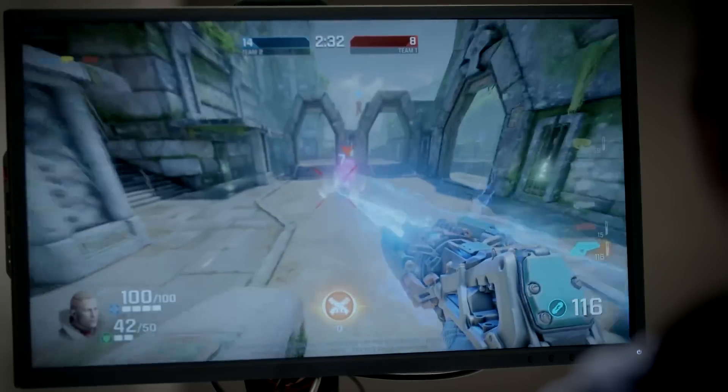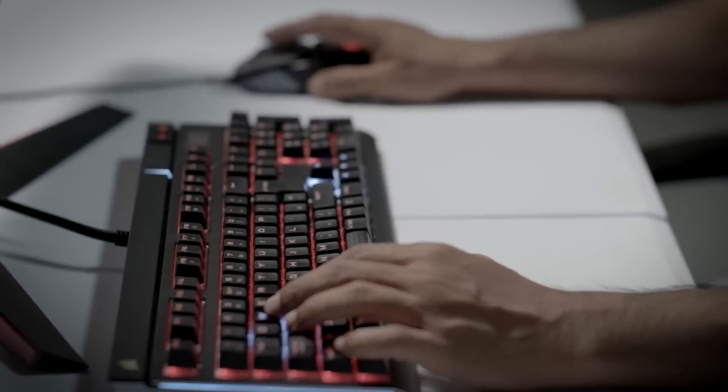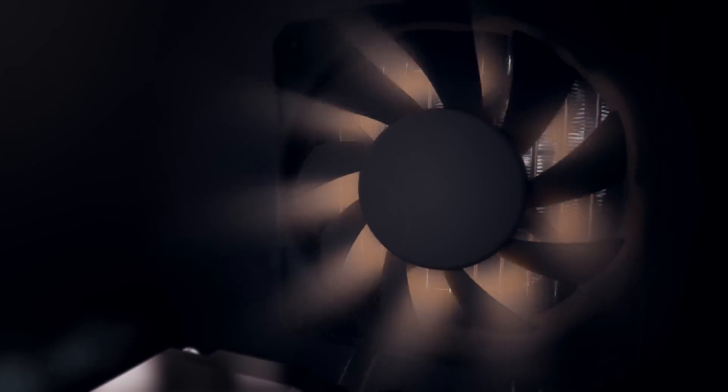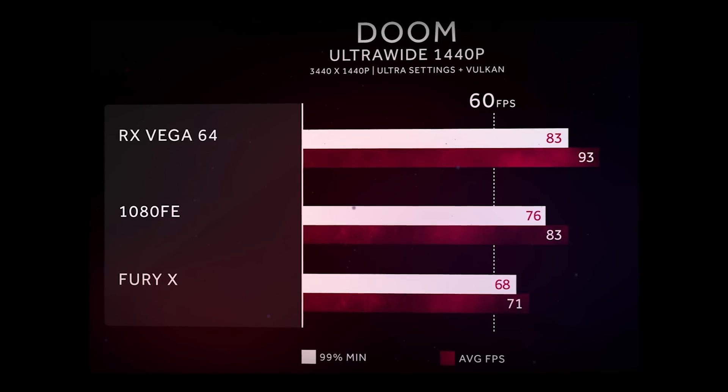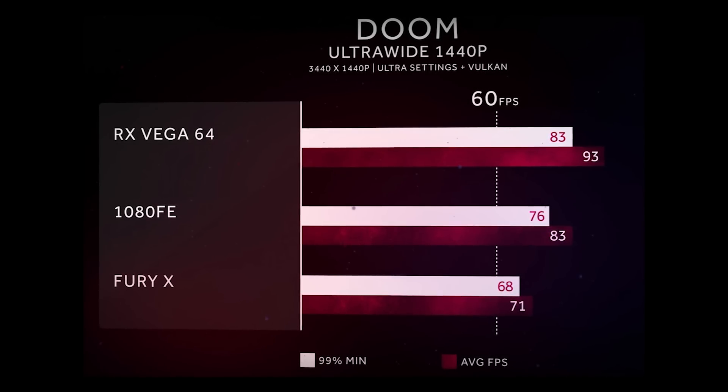That sounds good on paper, but what about real-world performance? AMD is pushing the RX Vega line as the best entry into 4K gaming, highlighting how well it handles games running the latest DirectX 12 and Vulkan graphics APIs. AMD have released a few graphs showing Vega's performance, but we'll reserve final judgment until we test and review them fully ourselves.